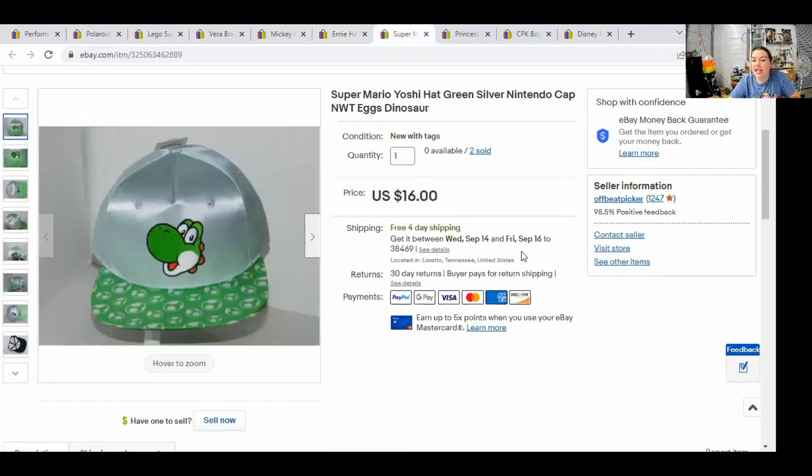Next, we have a Yoshi hat. I got this at Walmart marked down for $2 — I had multi-quantity of it — and it actually sold for $16.